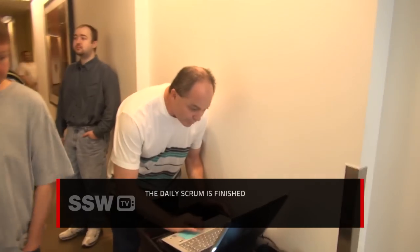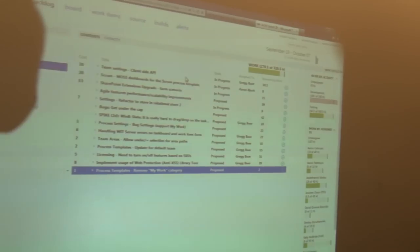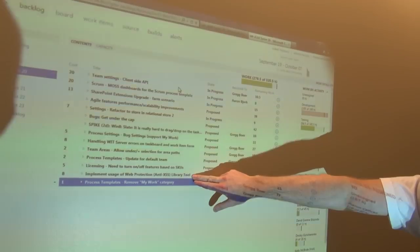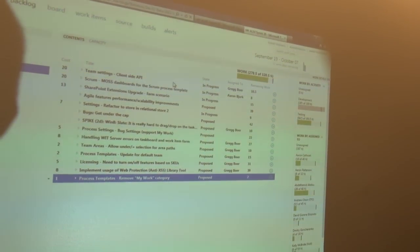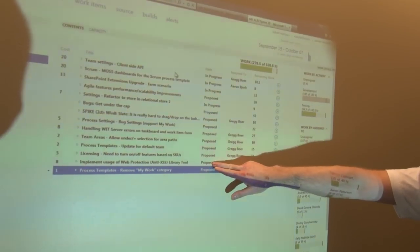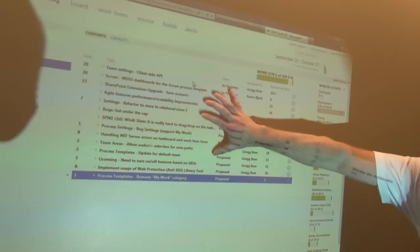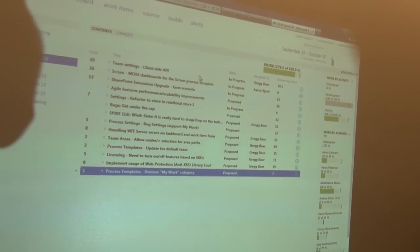Up first in the parking lot meeting are some priority changes that Greg is going to tell them about, plus he's going to take a significant item off the sprint backlog. One change made based on the review was moving the anti-cross-site scripting item down, because there's an RI date into ALM to get it done by September 30. It's fascinating to see them using their own Agile tools like this.